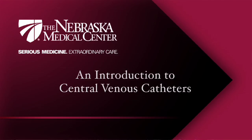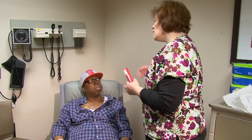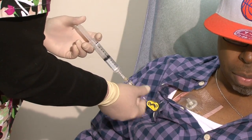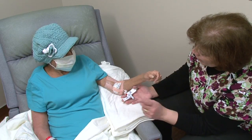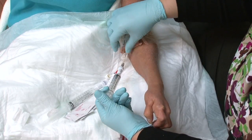Central venous catheters are used when short- or long-term intravascular, or IV access, is needed in your care. The amount of time the catheter remains in place varies depending on the needs of each patient. Some people will need their central line for a few days, while others may need it for several weeks, months, or even longer.